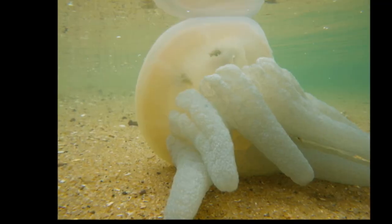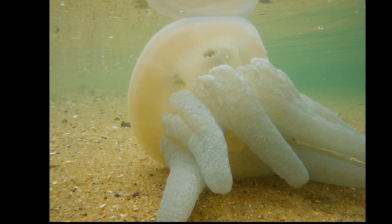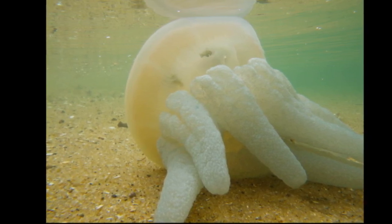They have no tentacles. The arms act like filters and transport food to their stomach by a canal-like system. The feeding structures in blue blubber jellyfish represent a much larger proportion of their overall body mass compared with many other species.